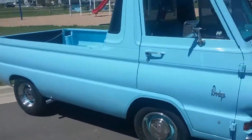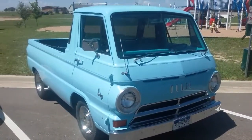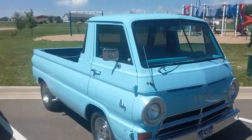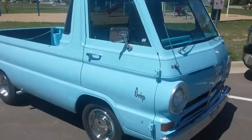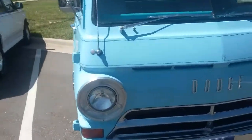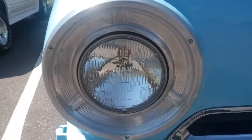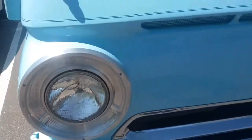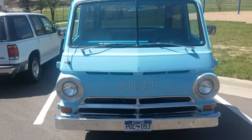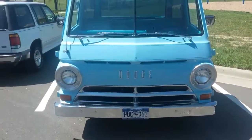This one passes the test. Wonderful old Dodge truck. How would you like to drive across the country in this beauty? Look at these headlights — this is a massive circular... You wouldn't want to get hit with this thing. It's broad — my gosh.